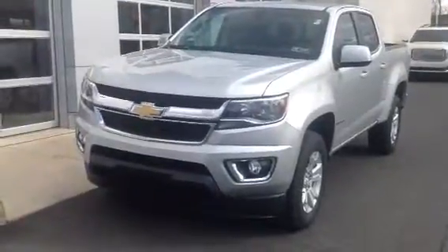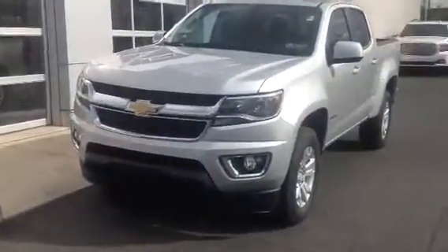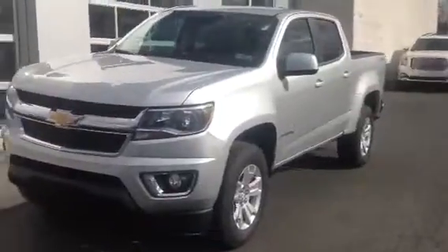Hey Bruno, this is Alex from Ransioka Chevrolet. This is a vehicle for you to see today at 10:30 — a 2017 Chevy Colorado LT.